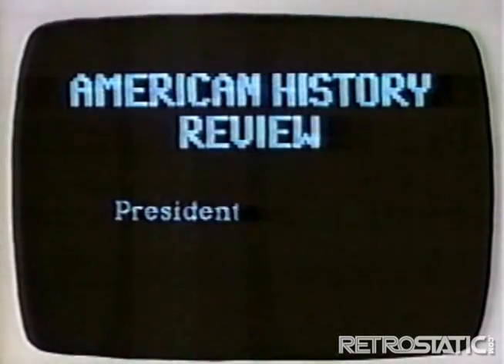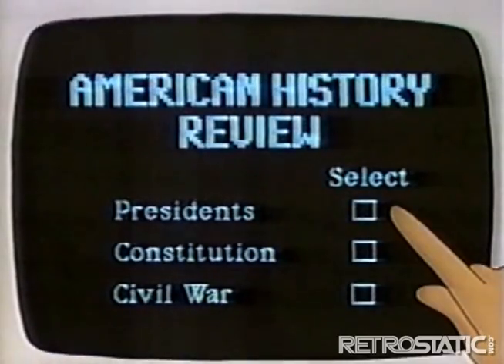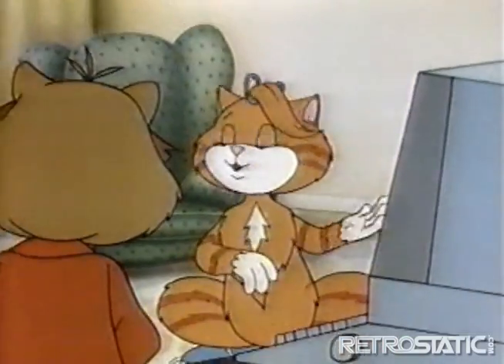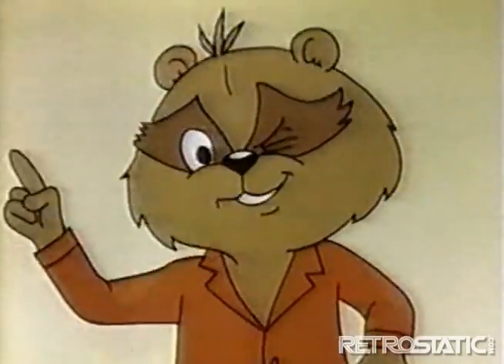Neato! Some computers have special screens that are sensitive to your touch. Choose an item from the list and touch your choice — the computer serves up what you ordered. Is that why they call the list a menu? Sharp thinking, Tabby!